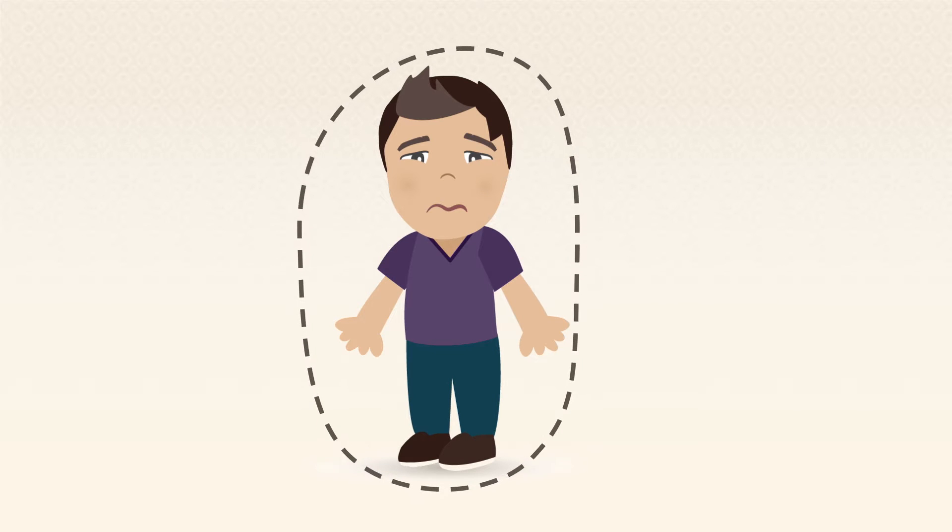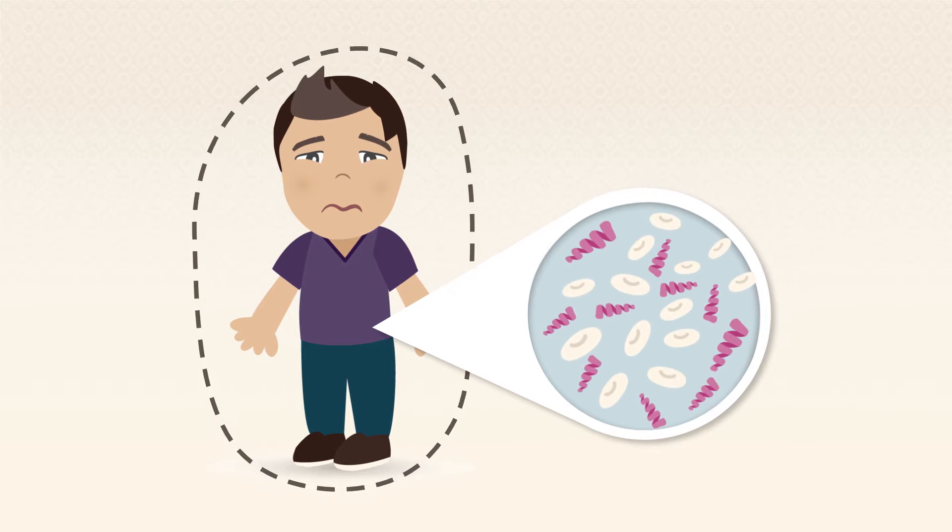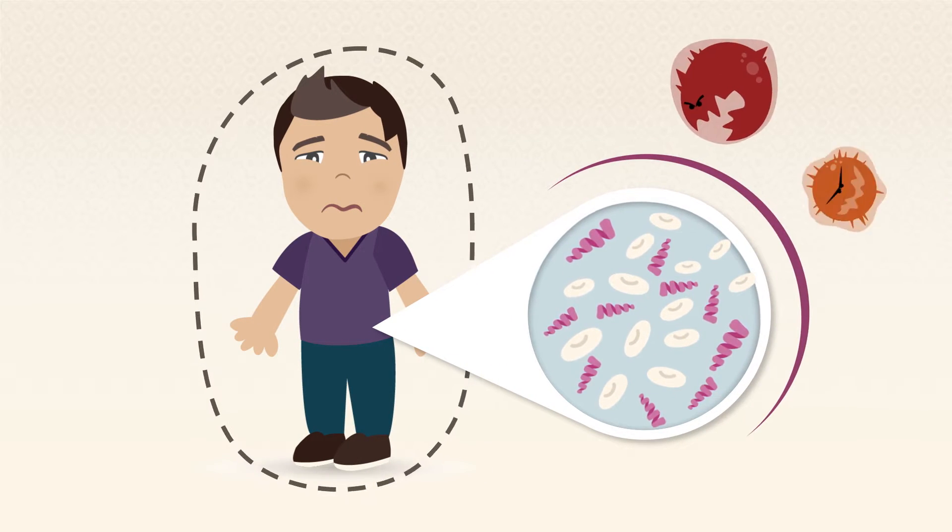When you get sick, it's your immune system's job to fight disease by releasing proteins and white blood cells to defend against invaders.